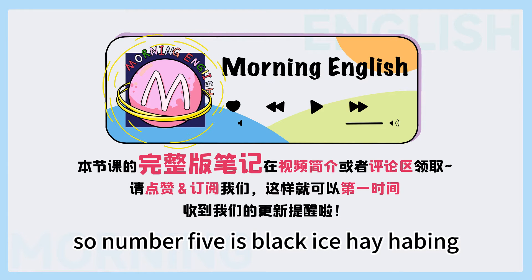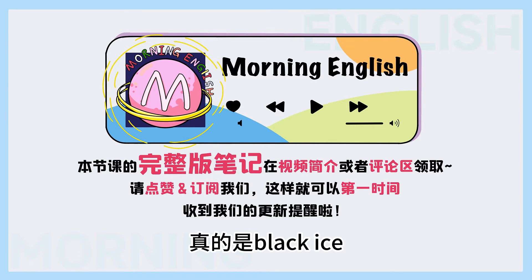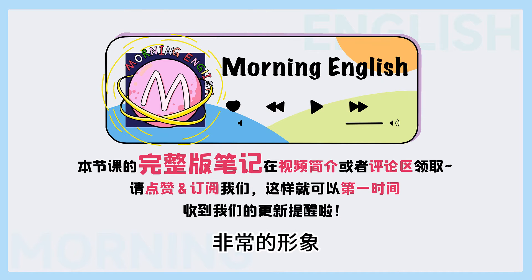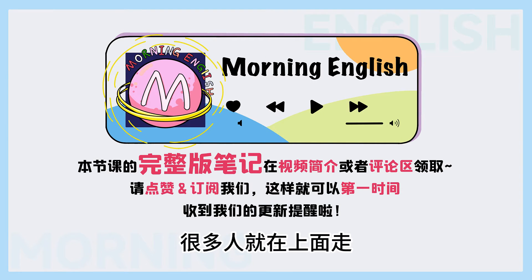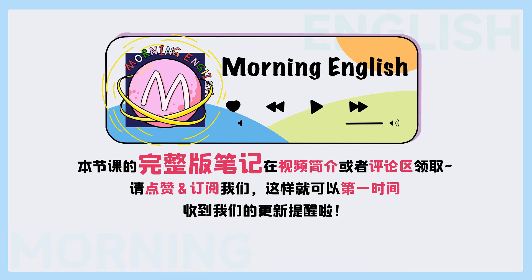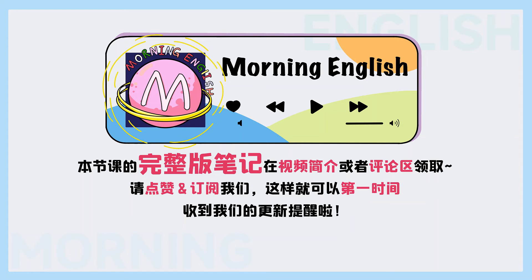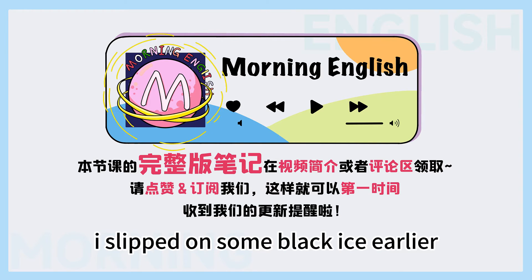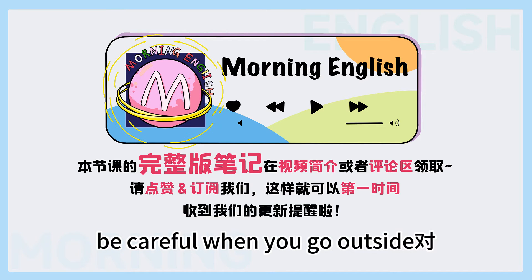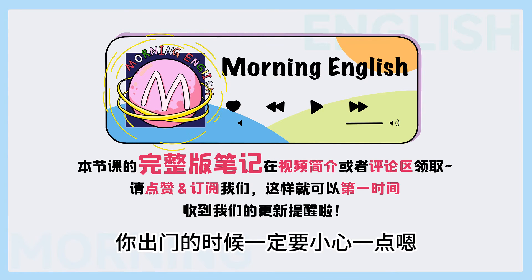Number five is black ice. 黑冰？ So it's the ice that becomes black because a lot of people walk on it. 很多人在刚下雪之后在上面走，这个冰就变黑了，就是黑冰。 Very slippery, gets very dangerous to walk on. Difficult to get rid of. You can use salt. Have to use a lot of salt. For example: I slipped on some black ice earlier — be careful when you go outside. 就是我刚刚在这个黑冰上跌倒了，你出门的时候一定要小心一点。